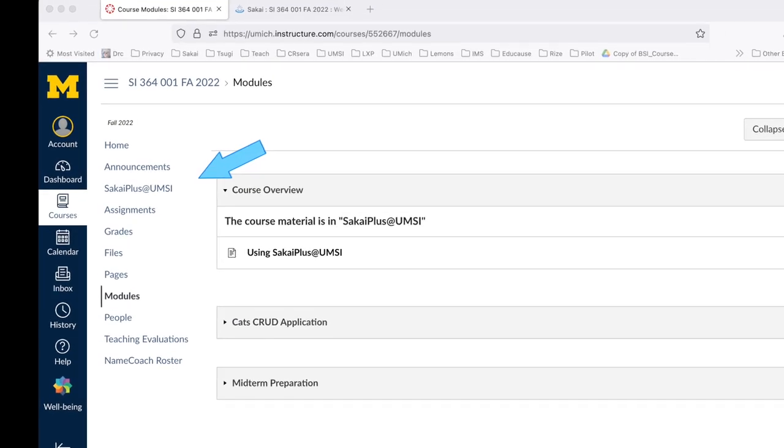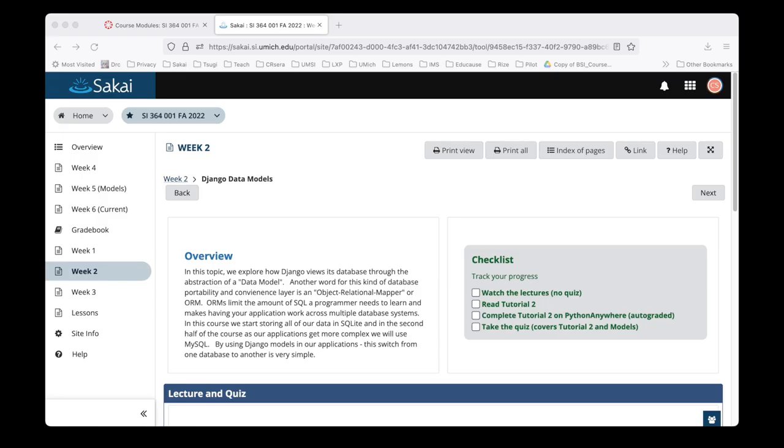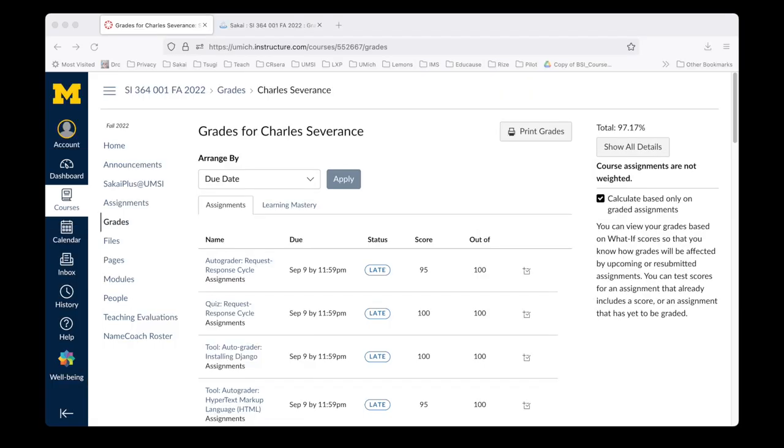A demonstration of Sakai Plus is pretty simple. Once installed, instructors and students have a link in their enterprise LMS to launch Sakai Plus in a new tab. In that new tab, they simply teach using any and all Sakai features. In the background, Sakai Plus keeps the rosters and grade books synchronized.